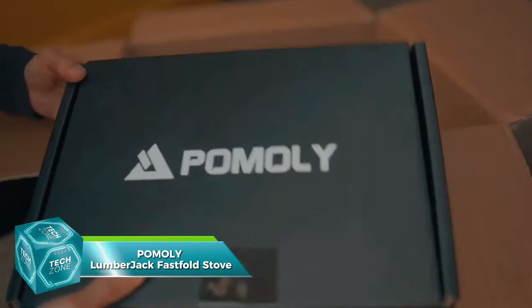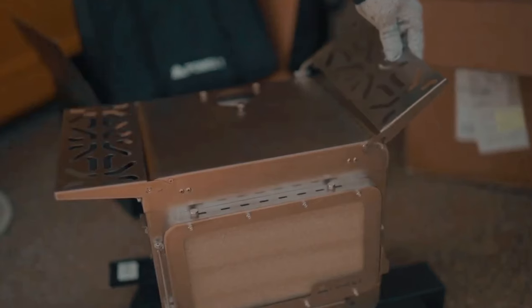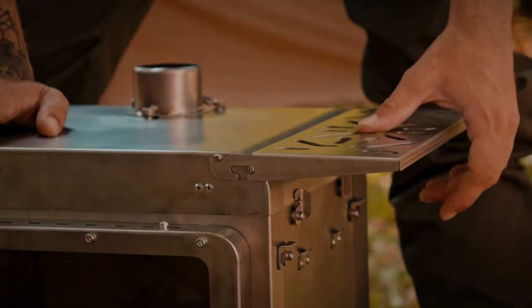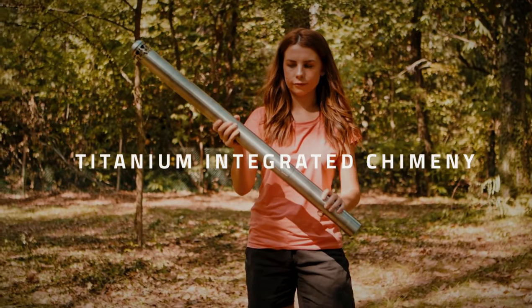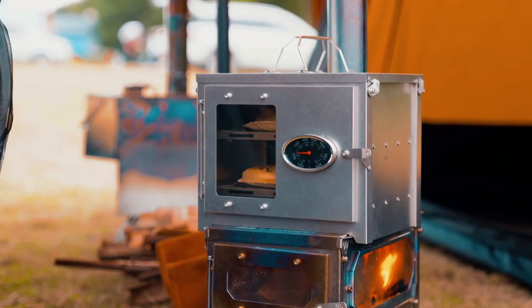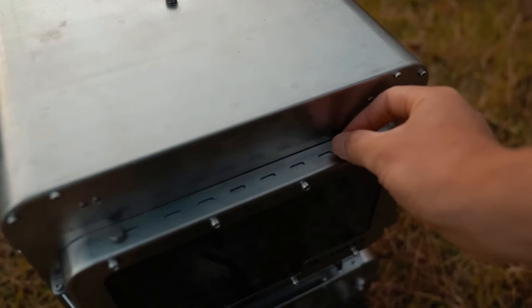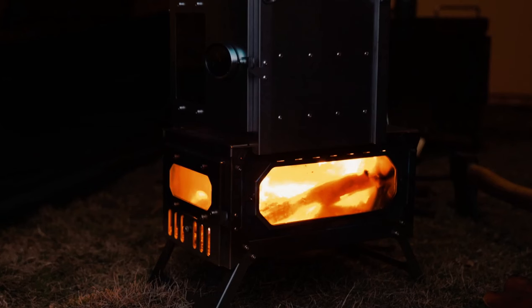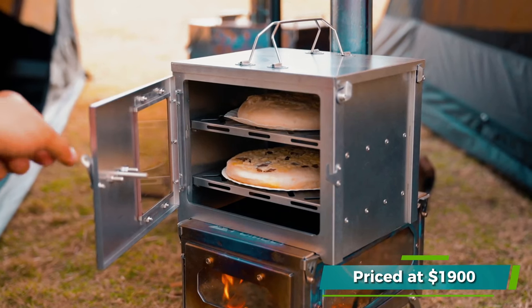When camping in colder climates, staying warm is truly essential. The Pomaly Lumberjack Fast Fold Stove is a versatile solution. This wood stove can be used either outside an igloo or inside a regular tent. It features a detachable chimney, extendable shelves, a firewood rack, and even an oven and barbecue mode. The smaller model weighs around 6.5 kilograms. It includes a built-in spark arrestor and a thermometer, and once disassembled, fits into a compact bag. This outdoor cooking solution is priced at $1,900.